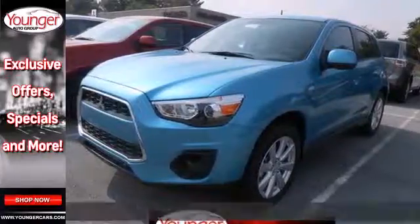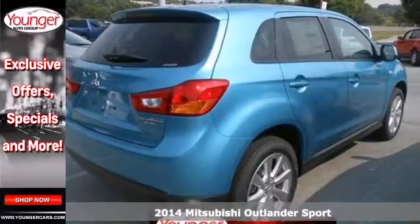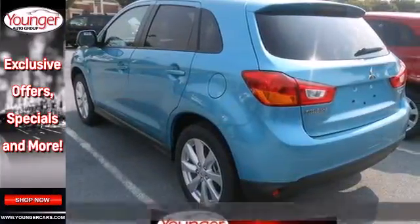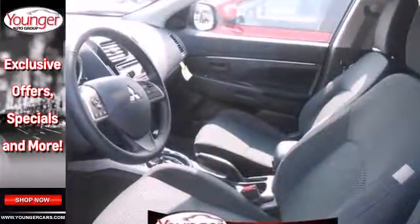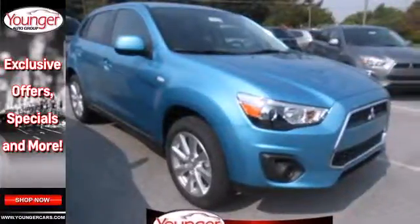It's a 2014 Mitsubishi Outlander Sport. You'll love this highly awarded Outlander Sport. It has an attractive exterior design and a thoughtful interior, with convenience features like speed control, keyless entry, and steering wheel audio controls. It's also extremely safe, with traction control and multiple airbags.